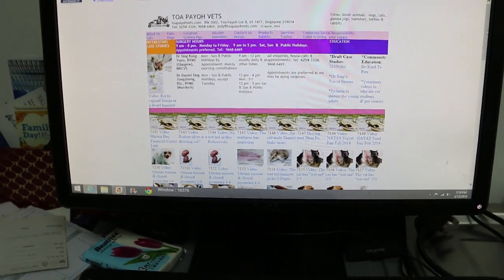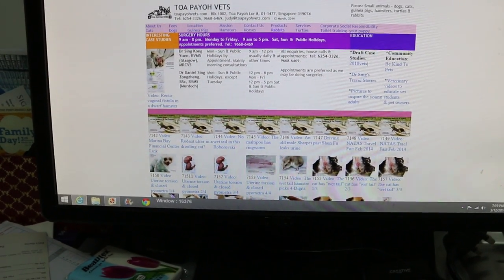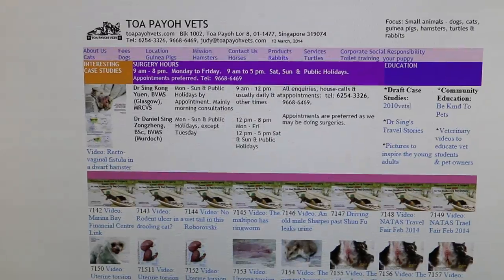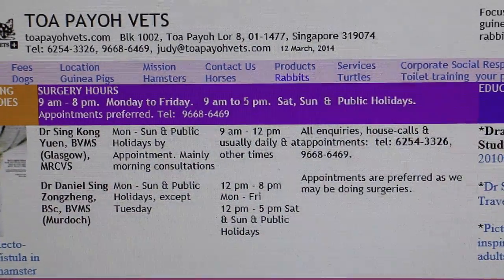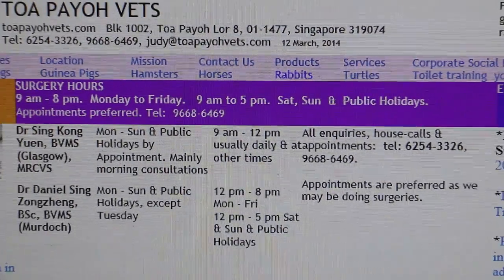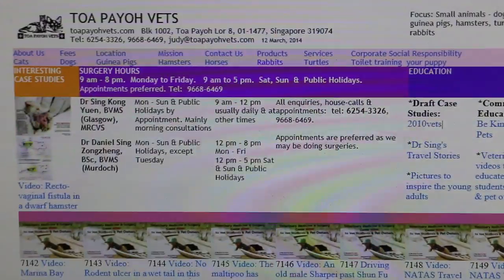March 12th, 2014. The rabbit owner has never heard of sarcoptic mange in rabbits as he's a first-time owner. He has six rabbits from one particular seller who only opens on weekends, and he's very happy with the service. According to him, my clinic's name is on the list of this seller.